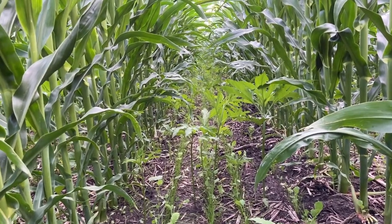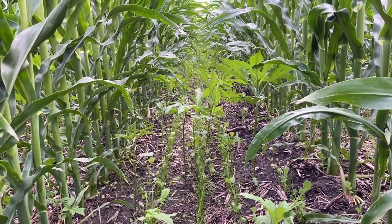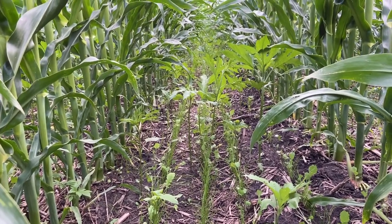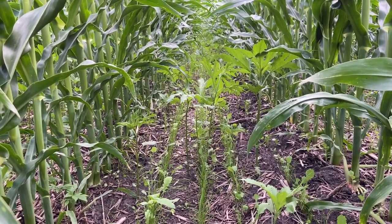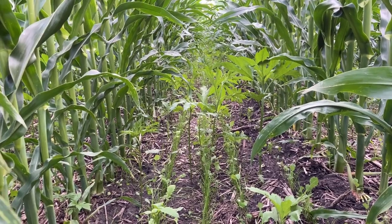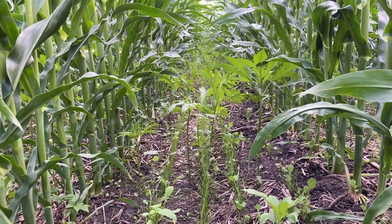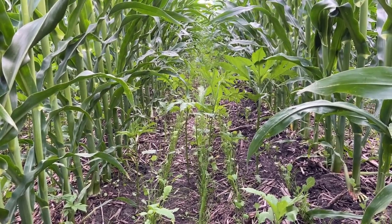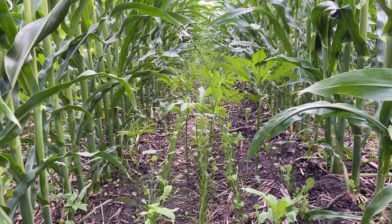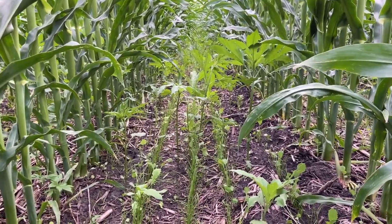Not every part of the field looks like this. This is probably representative of the middle ground. There are parts that are perfectly clean with the four cover crop rows growing really nicely, and then there are spots with twice as much ragweed. It seems like it's right where the combine blew out all the ragweed seeds — every three or so corn rows there's a really heavy stand of ragweed, right where the rear of the combine was during soybean harvest last year.